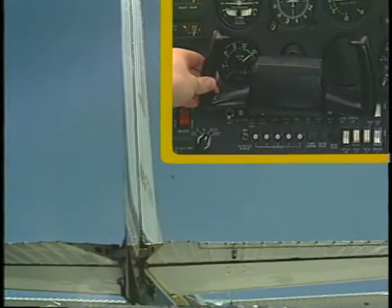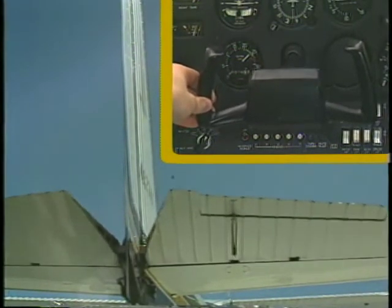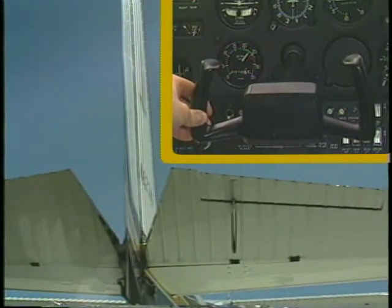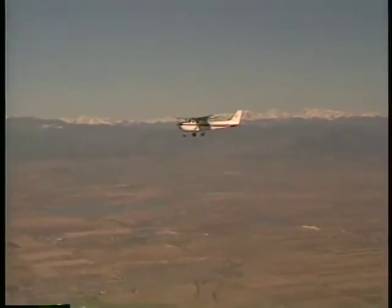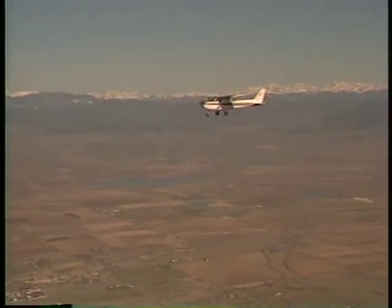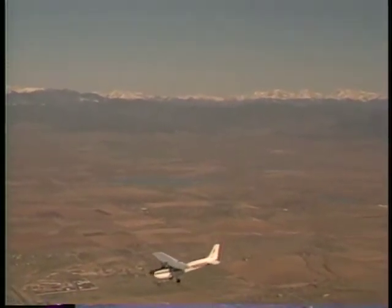The elevator is controlled by the forward and aft movement of the control wheel. When you apply aft pressure on the control wheel, the trailing edge of the elevator deflects upward, producing a downforce on the tail of the airplane. This in turn causes the nose of the airplane to pitch up. Forward pressure on the control wheel has the opposite effect. The trailing edge of the elevator is deflected downward, which pushes the tail up, causing the nose to pitch down.